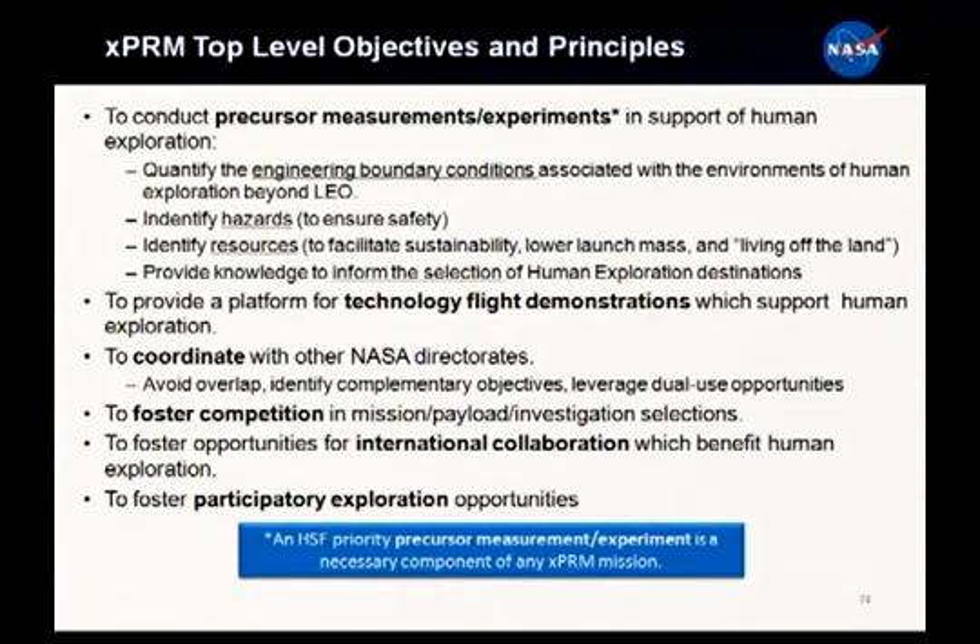The top-level objectives and principles. Number one: precursor investigations - measurements and experiments to support human exploration. I'd like to quote Dr. David Aiken's Laws of Spacecraft Design, which many of you may have posted on your bulletin board. Engineering is done with numbers. Analysis without numbers is at best only an opinion.